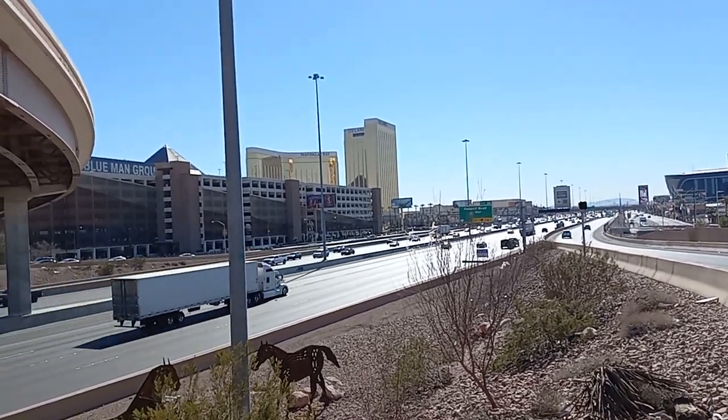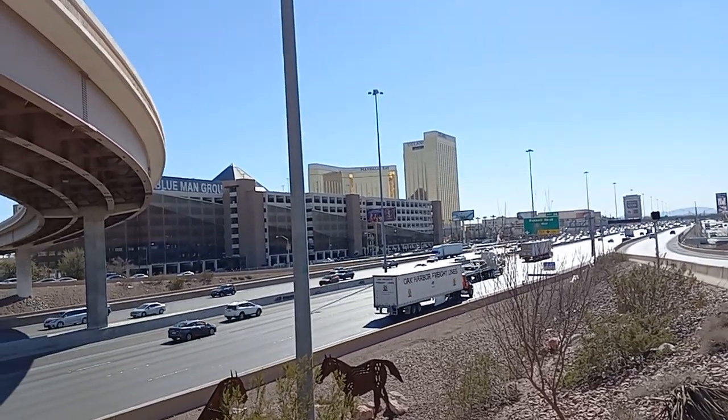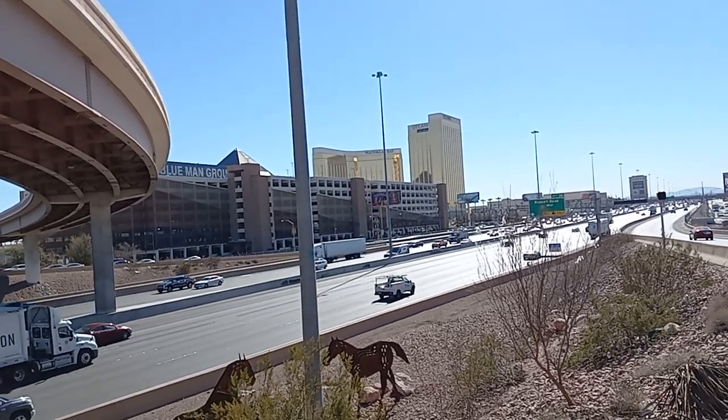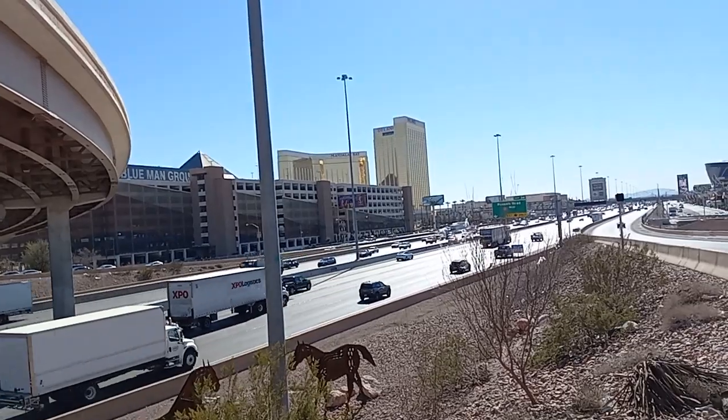Good morning, everyone. Low Wolf Rick here. It is Friday morning, 11 a.m. here in Las Vegas. Hope everybody is having a great day today as we head towards another weekend here — Super Bowl weekend.